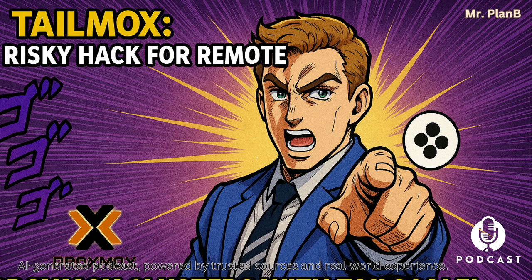For this deep dive, our mission is pretty clear: figure out what Tailmox actually is, how it supposedly pulls this off, what you might gain from it, and maybe most importantly, what could go horribly wrong. Yeah, the risks are significant.